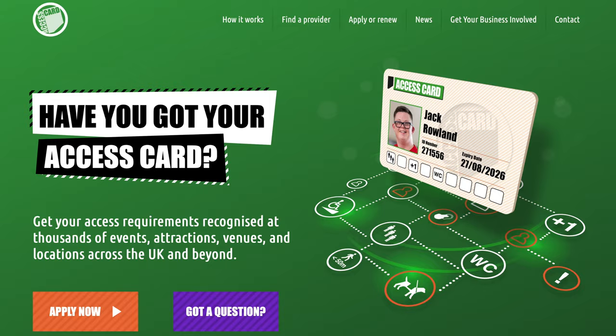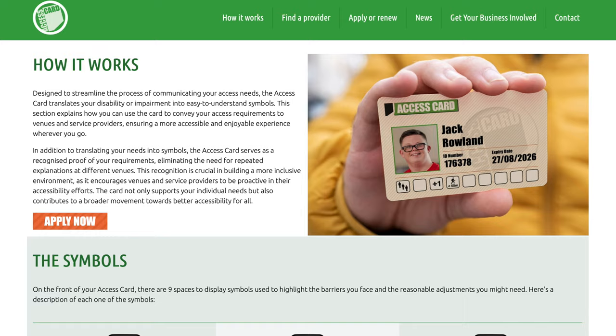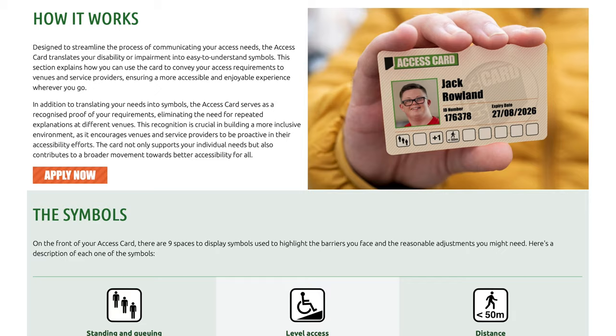To apply for the card you go to the website — I'll put all the details below — and you upload the required proof to the website along with a passport photo of your child. All of this information is then verified and you are issued with a credit card type card.